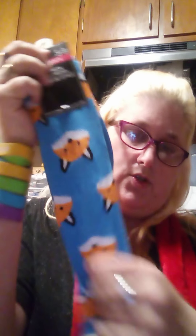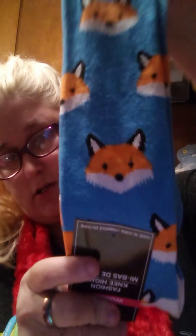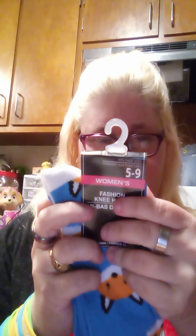I bought these socks for my daughter. She has an obsession with foxes lately — kitties and foxes, Harry Potter, and Pokemon. These are fashion knee-highs, size 5 to 9 in women's. These are a Greenbrier product.